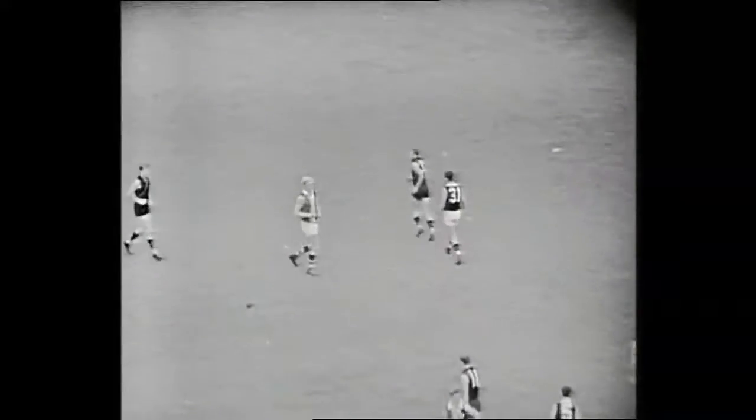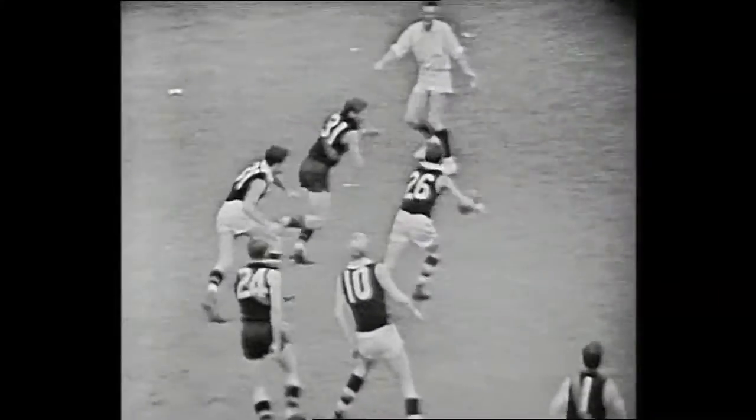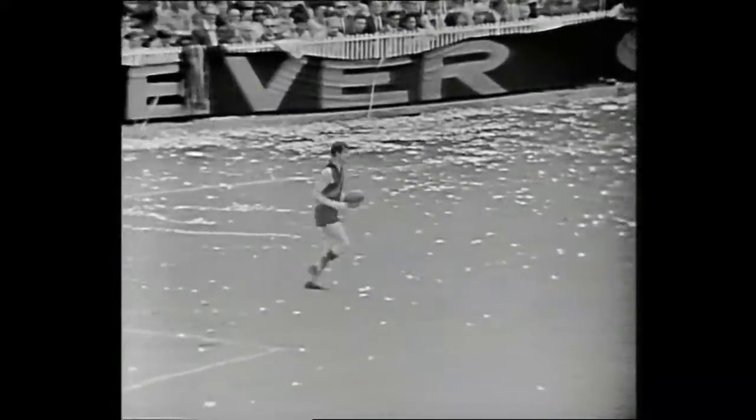Essendon 2-7-19, leading St Kilda 2-6-18. Seven and a half minutes of play gone in the second quarter. Another boundary throw-in, this time it's Stewart. Reid's kick is a spiral punt kick. Up high is Mackenzie, and Mackenzie pulls down a very safe and timely mark in defence for Essendon.